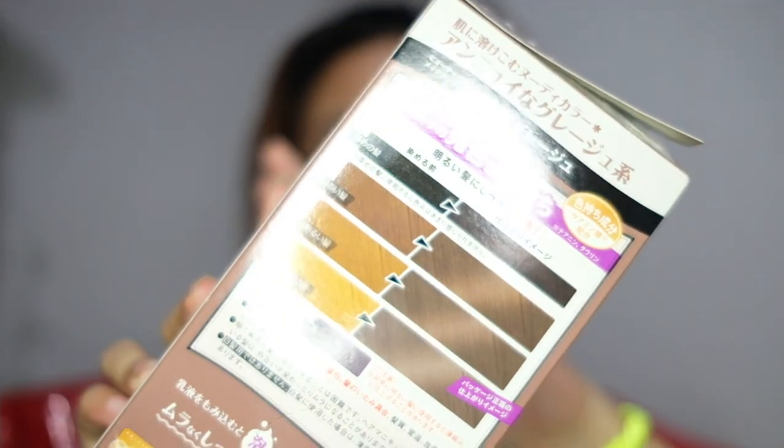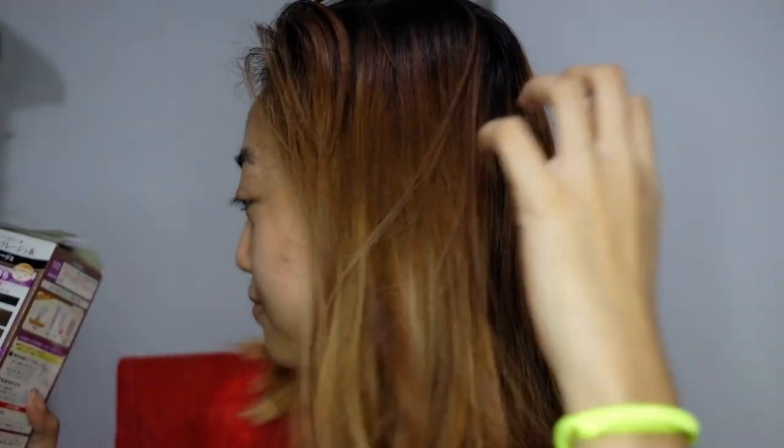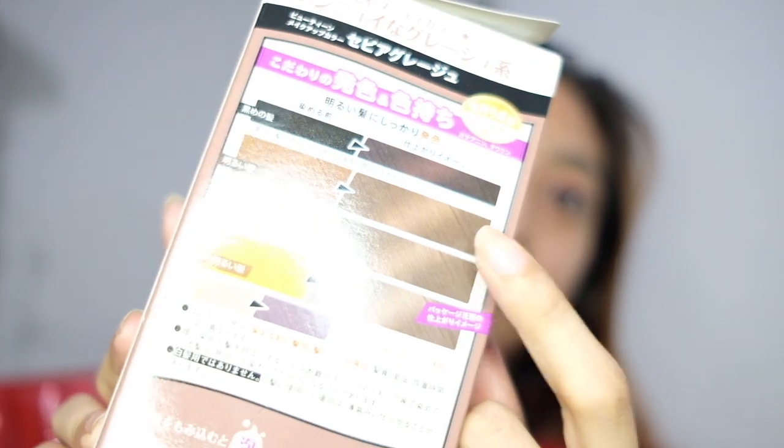So this is what it looks like from the back. My hair has gotten a bit dark. The last time I colored it was cherry pink, and that's how it looks now — kind of brown-red already. So I'm guessing my new hair color will look something like what's on the box. That's what it claims. The shade is called Sepia Grage.